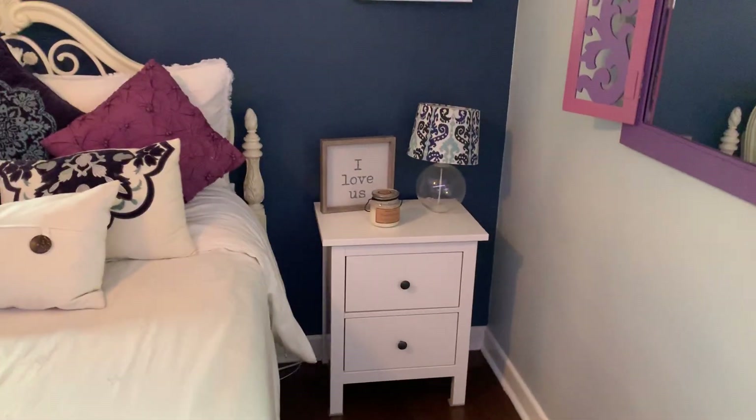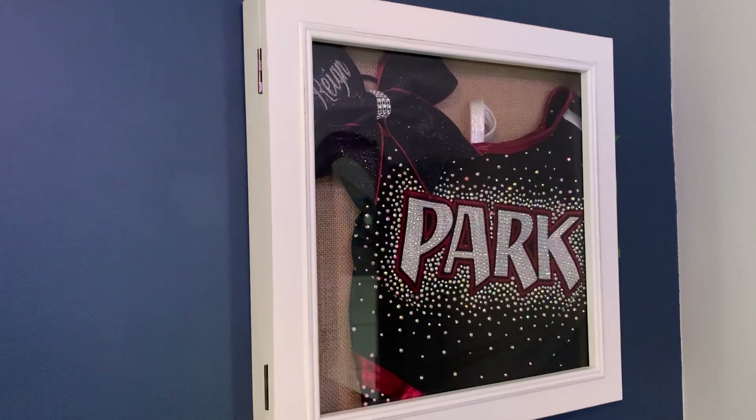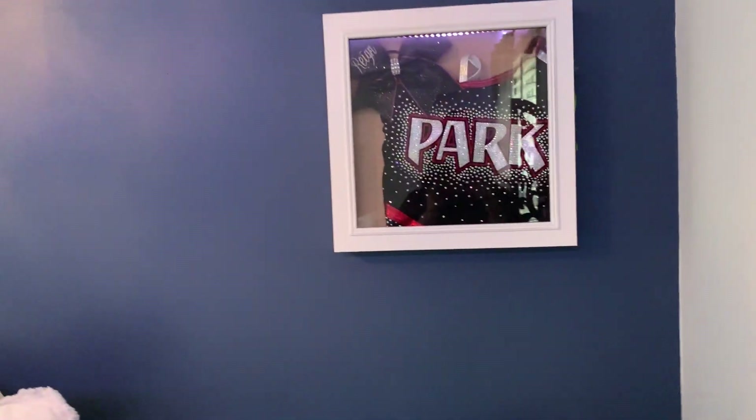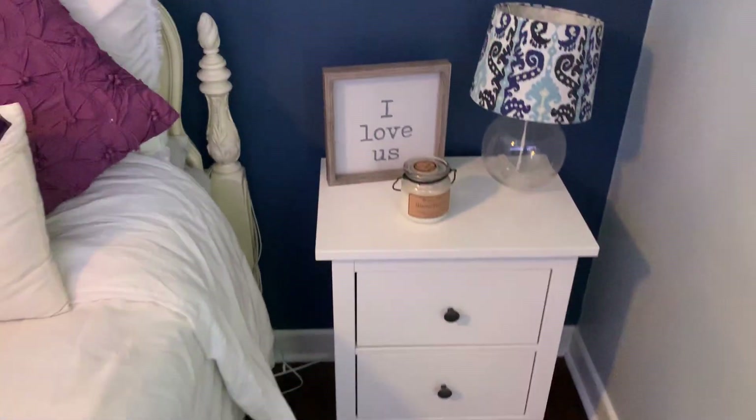Moving over here to my nightstand — I have the shadow box my mom made for me. This is my old cheer team, Park Elite. I have my top uniform and a cheerleading bow in there. I think it's super cute. I want to make another one for Cheer Legacy but I haven't done that yet. Over here I just have my MacBook charger and iPhone charger rolled up — I keep it neat there.